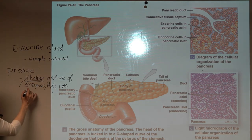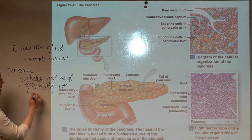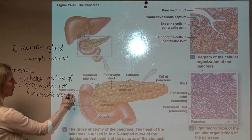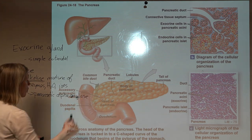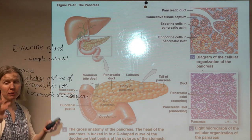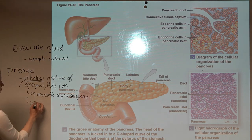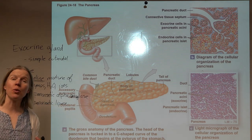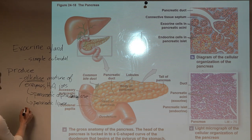Pancreatic enzymes include pancreatic alpha-amylase, which breaks down carbohydrates — just like salivary amylase. We also have pancreatic lipase to continue the breakdown of lipids, and nuclease, which breaks down nucleic acids — both DNA and RNA found in the foods you eat.